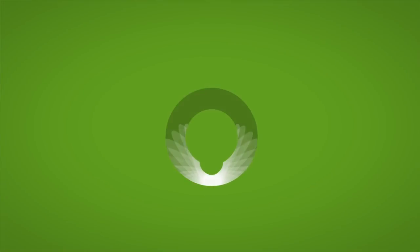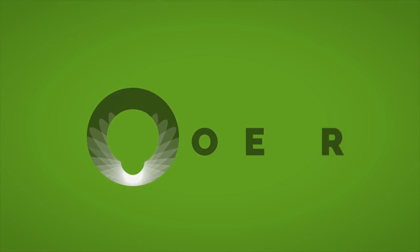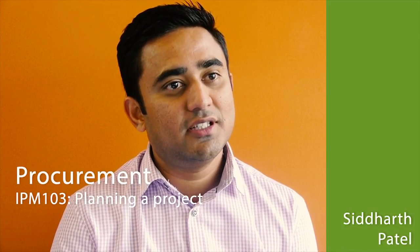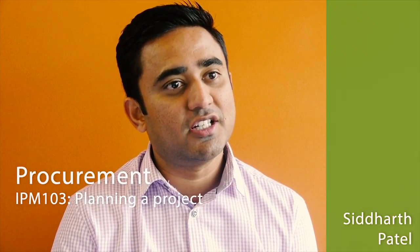Open new doors to higher education and sign up today at oeru.org. Hi, my name is Sid. I'm a project manager in Learning Environment.